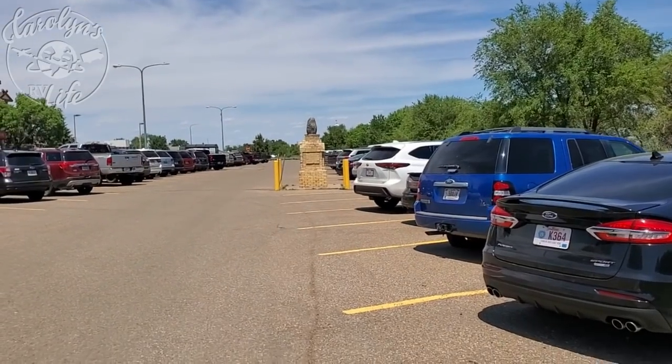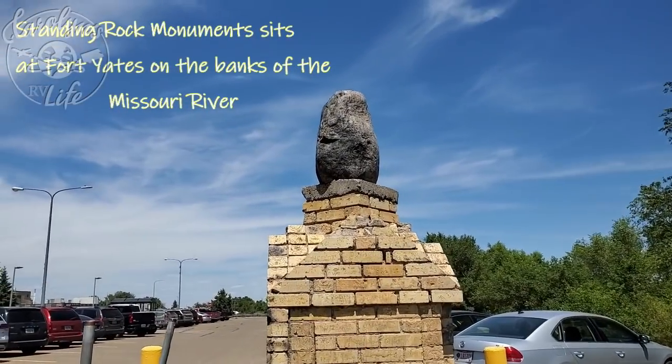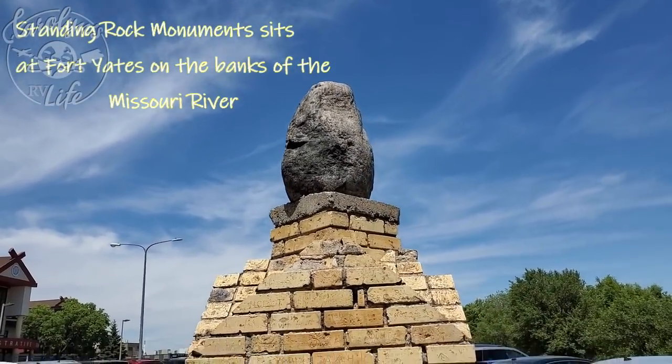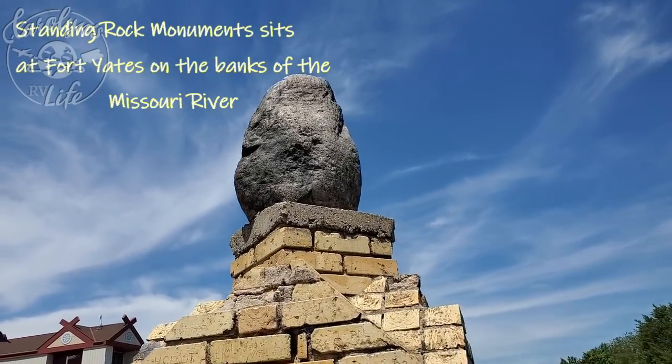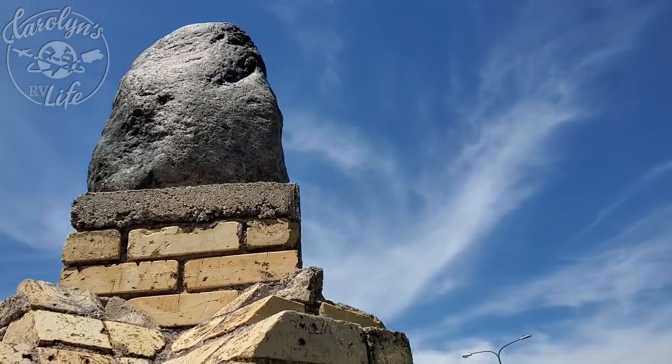I want to touch it — I don't know if I can. They put it high enough up so that most people can't touch it. Sacred Standing Rock, sacred to the Lakota and Dakota people. Said to be a woman, or a woman with child.